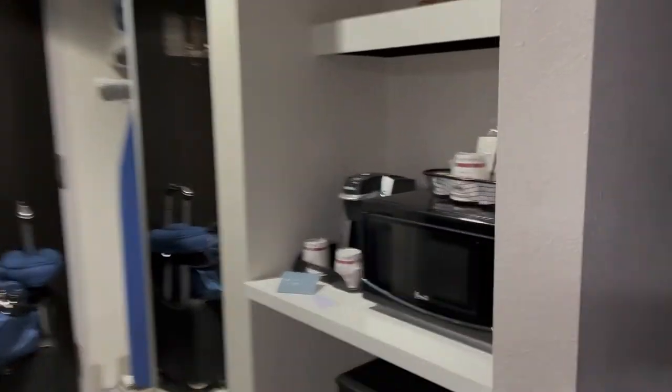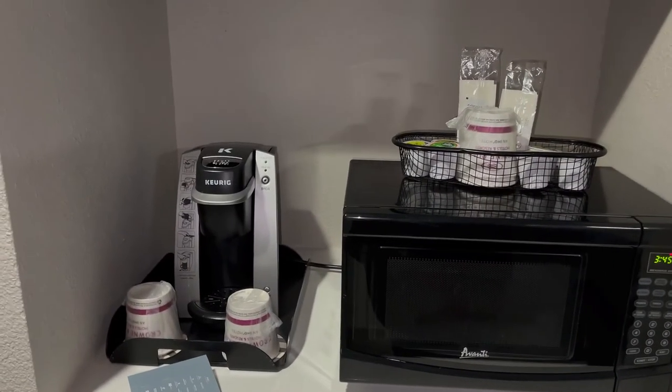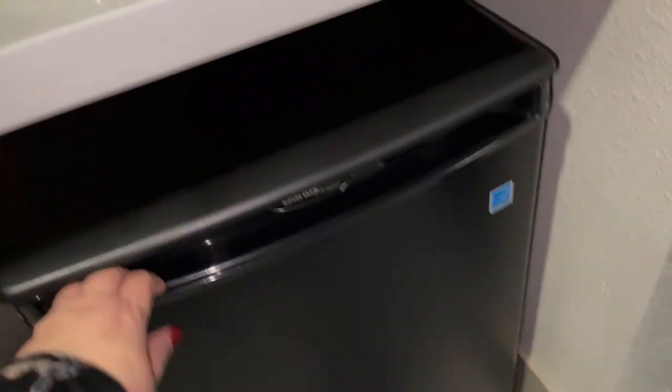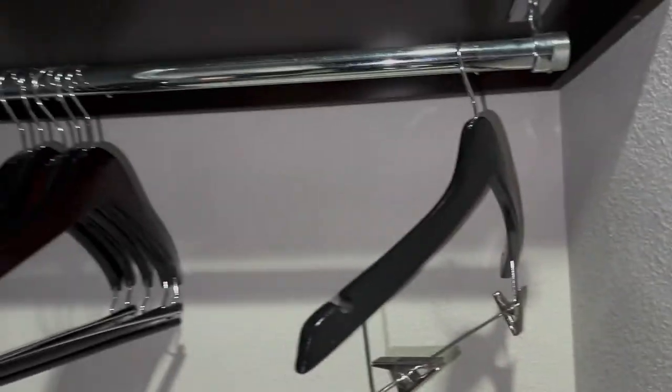Let's go look at the restroom. It does have a microwave. There's the ice bucket and there's a Keurig. It also has a refrigerator, which is not cold. It has the obligatory iron and ironing board, and a couple of hangers here and there.